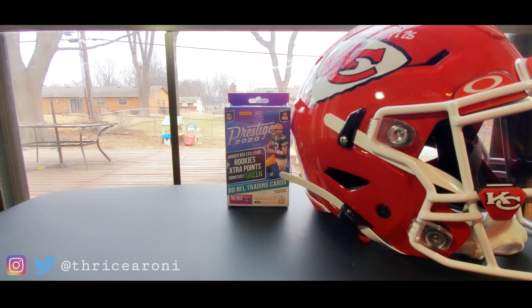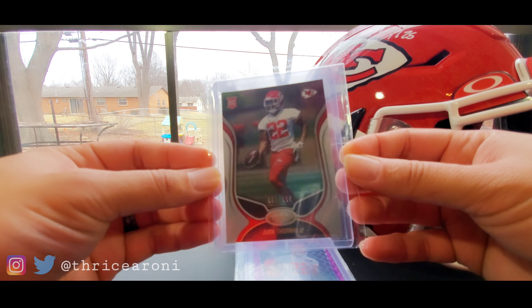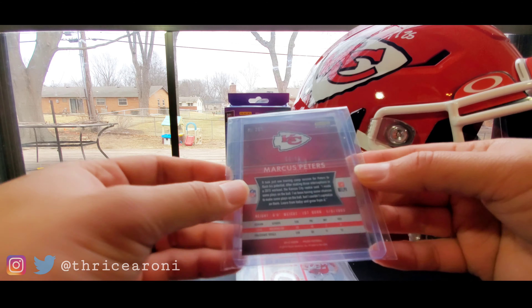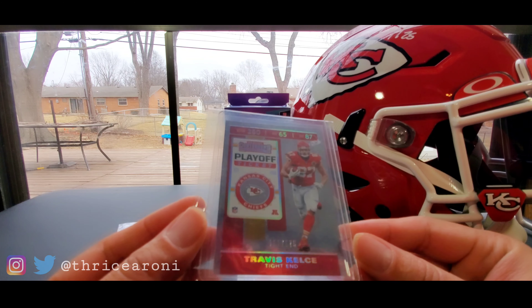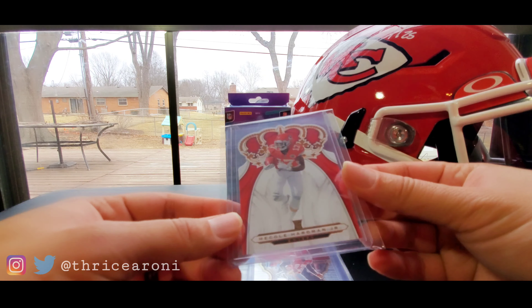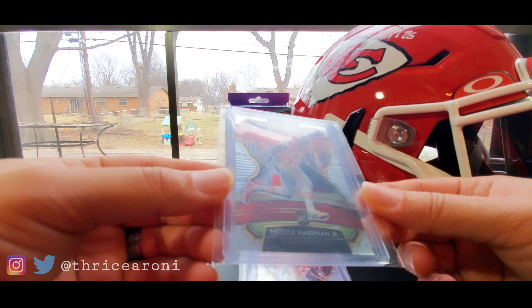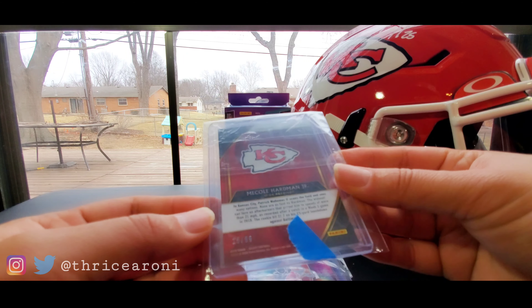Then we have DK Chancellor off Twitter — I'll put the link in the description below. He sent me some monsters. A Thornhill out of 399 — I'll take that. Marcus Peters Prism out of 50 — 50 out of 50. We have a Travis Kelce numbered 175 — check that out, that is awesome. Contenders McCole Hardman, Chronicles McCole Hardman rookie card, Select McCole Hardman.